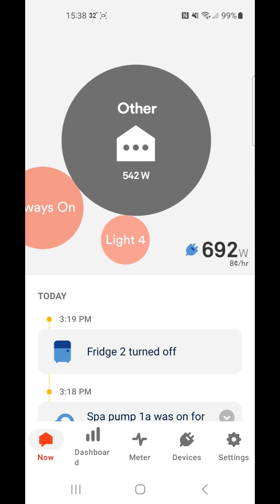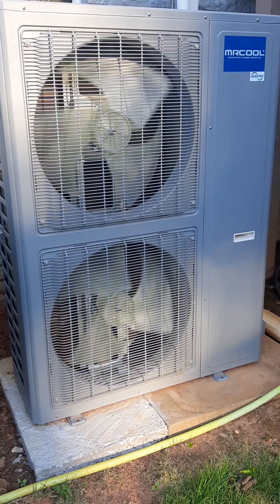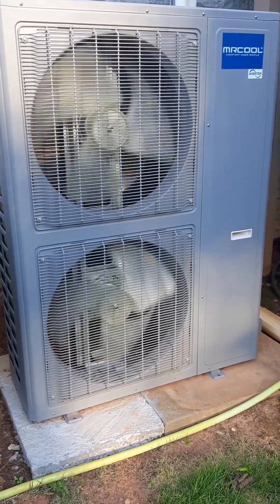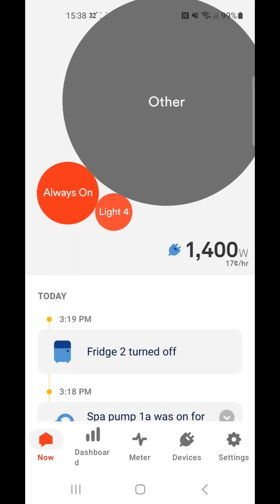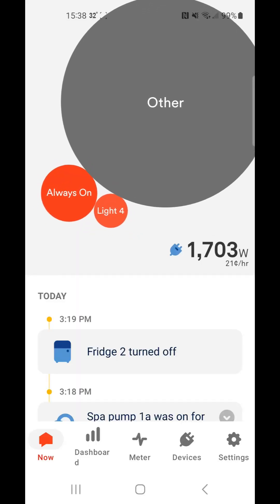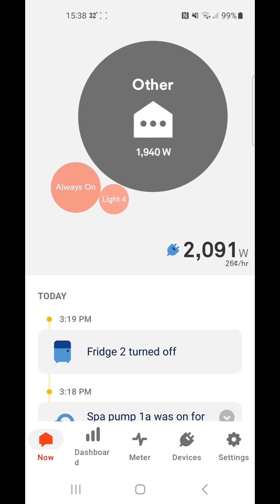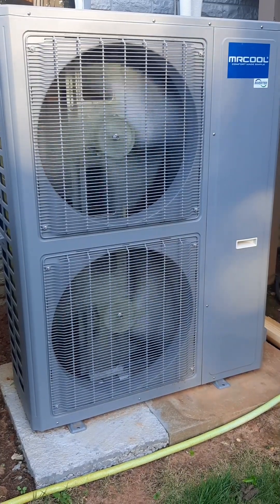Now the Mr. Cool unit is going to start to spin up, going to start to take a little power — 200-something watts. Now it's really ramping up, we can see the outside unit is going to hit count about this point, and we can keep watching the power go up and up and up. Now we're getting up towards 2,000 watts draw.